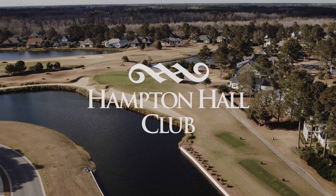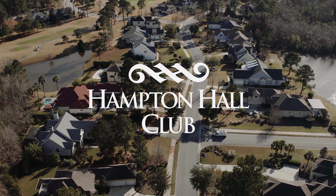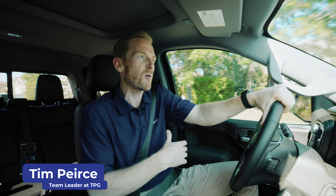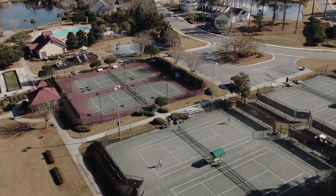Today we're in Hampton Hall in Bluffton, South Carolina, where my family and I have lived for the past 15 years and loved being part of it. It's really never about the home — it's about the community and being part of a social environment that you enjoy, with first-class amenities and a great location.